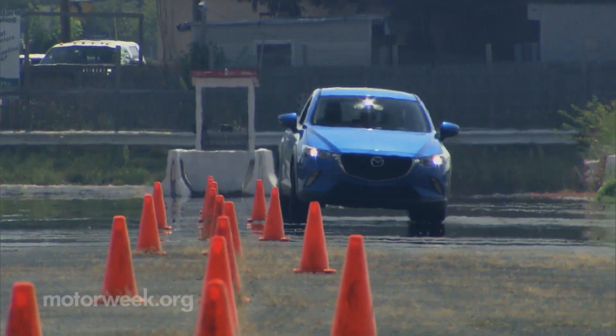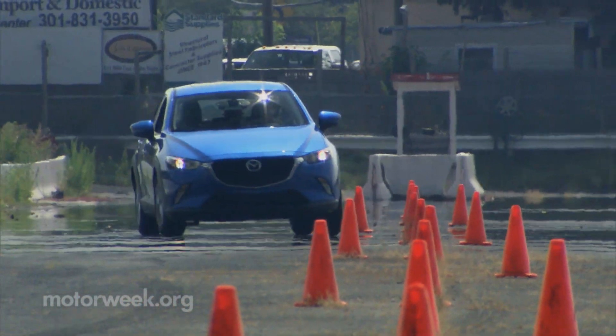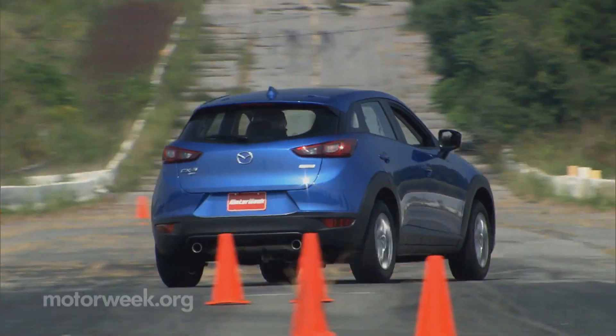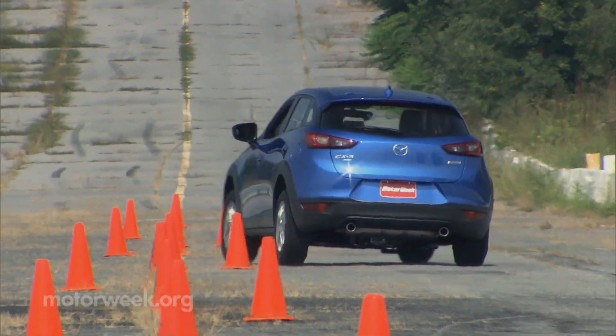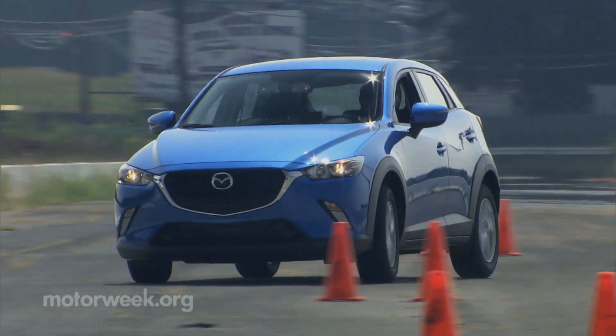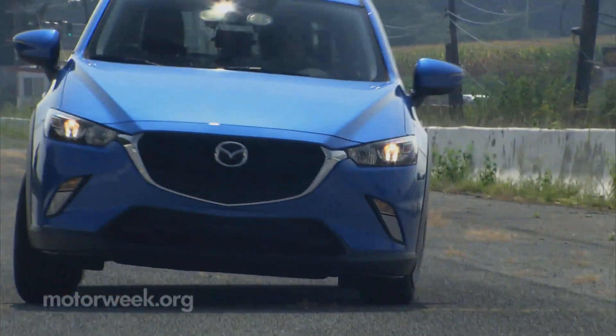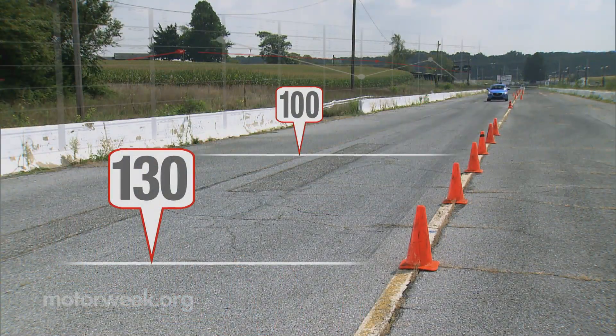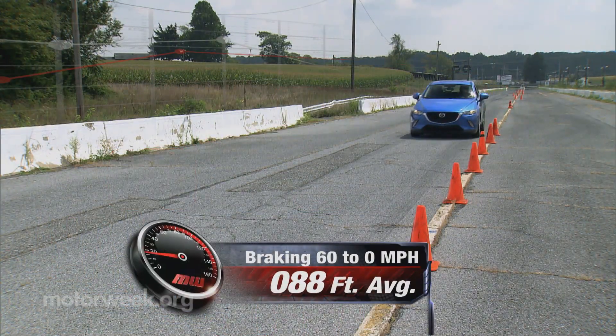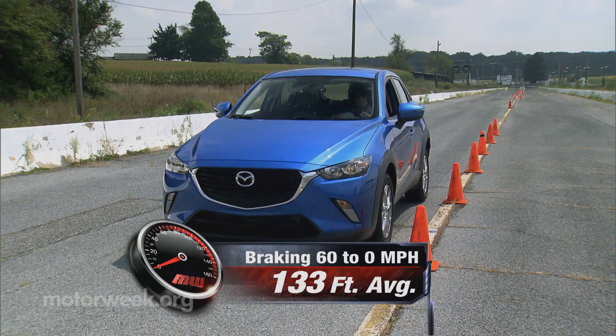Throughout handling exercises, there was certainly a fun, sporty Mazda-style character. While still far from a sports car, there's a nice balance and steering response is quick, putting most other tiny trucksters to shame. We were expecting a little more from the brakes, however, than a 133-foot stopping average from 60 and an overall soft feel.